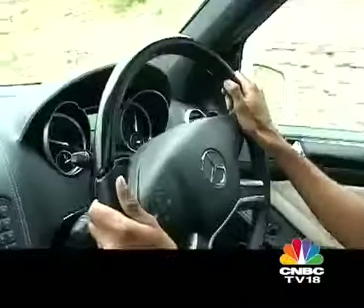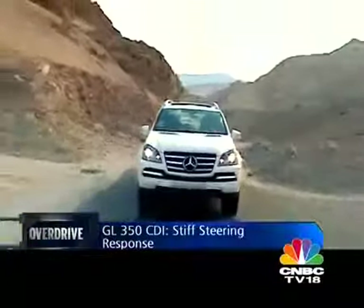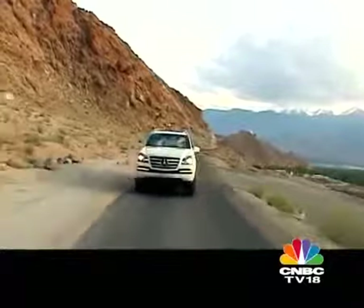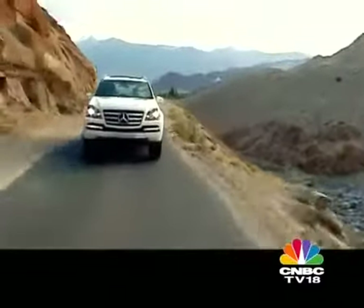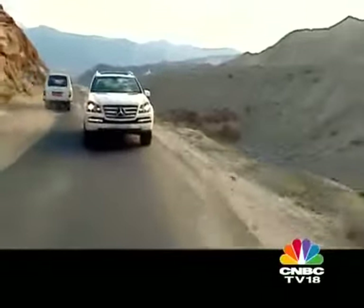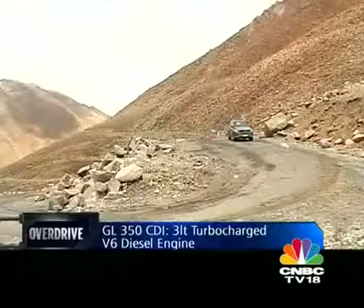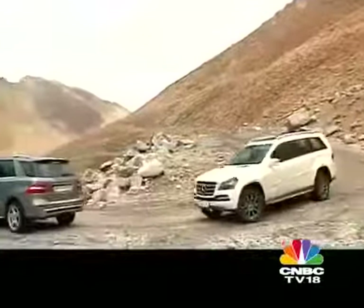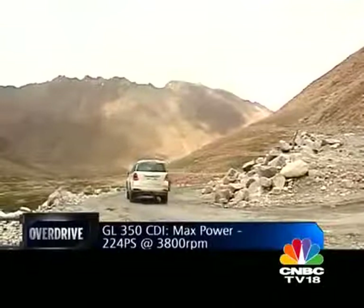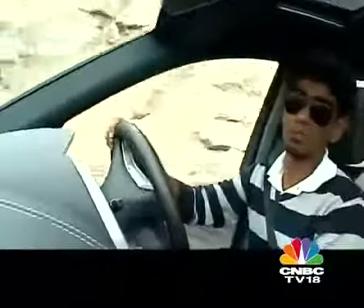The first thing you notice getting into the GL after driving the ML is the heavier steering. Where the ML has progressive steering — light at low speeds and heavier as you go faster — the GL's steering feels much stiffer, especially at low speeds. There's also that distinct feeling of close to three tons being hauled around, especially evident when cornering or braking. The GL 350 CDI uses a three-litre turbocharged V6 diesel making 224 PS and 510 Nm of torque. In this kind of terrain that power is very handy, especially with oxygen low and cars experiencing significant turbo lag. Just to make it around these hairpins I'm having to downshift into first gear so it can climb the incline.